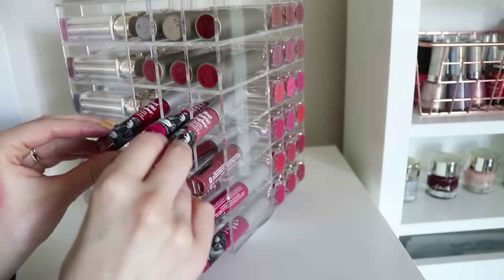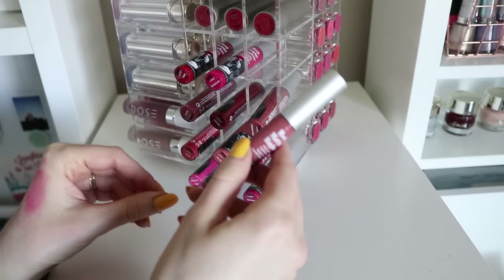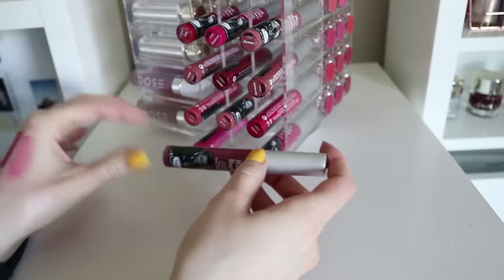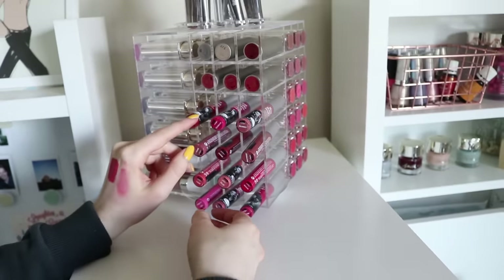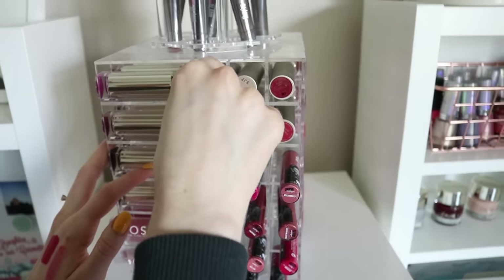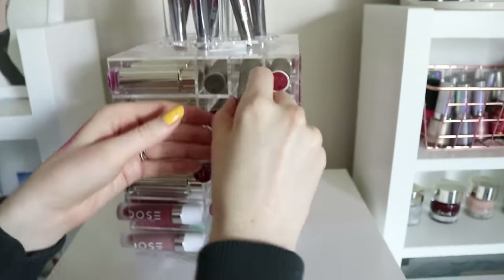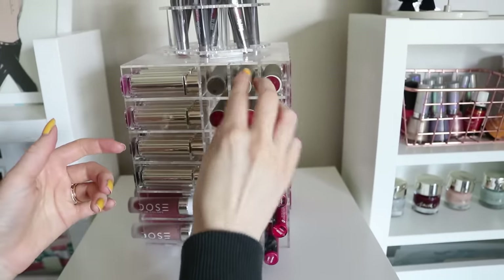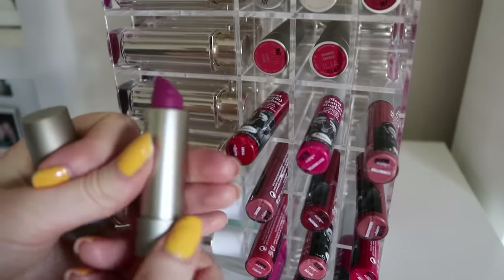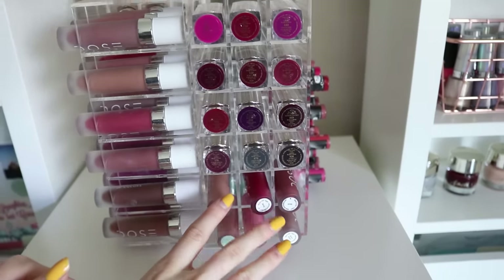I have a ton of The Balm liquid lipsticks, which are another one of my favorite formulas. This one in the shade Committed is one of my favorites — it's a nude, I really love it. This one in the shade Charming is so beautiful, especially for fall — it's that purple mauve tone. These are great liquid lipsticks; if you haven't tried these they smell like Girl Scout cookies. Up here I have some from Ilia Beauty — a clean beauty brand. They have an exfoliating lip balm and a hydrating lip balm, which I think is fun, and then some just fun lip colors like this purple. Those are some really beautiful ones.